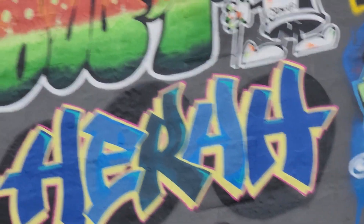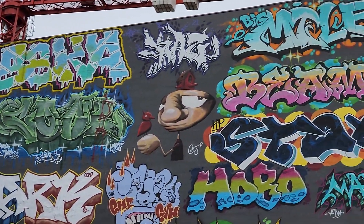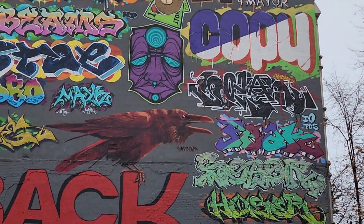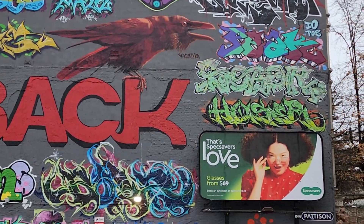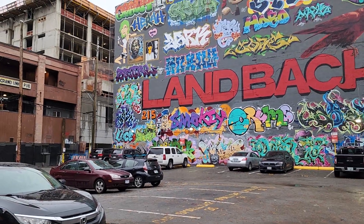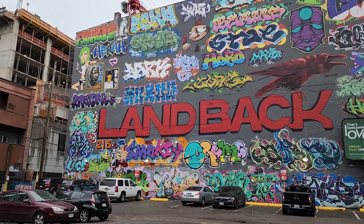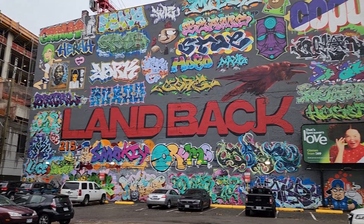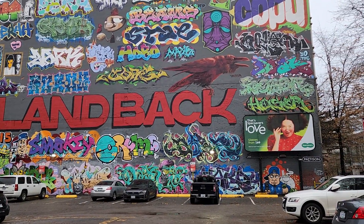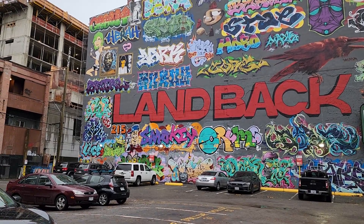Whoever did this art is really very artistic. There's a lot of interesting art that you can see on this wall. It's very high and it's very wide — it looks like it's about 50 stories by 80 feet, that's how big this wall is, covered with all these amazing arts.